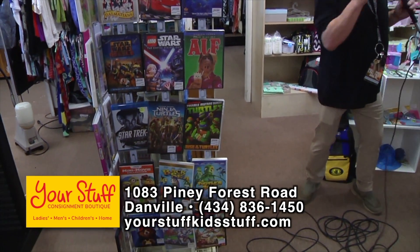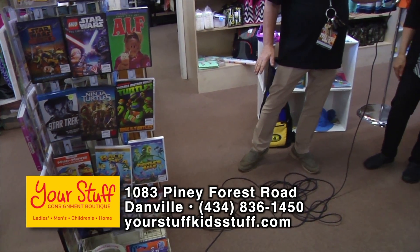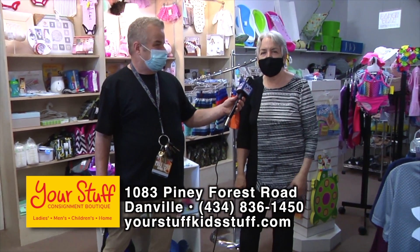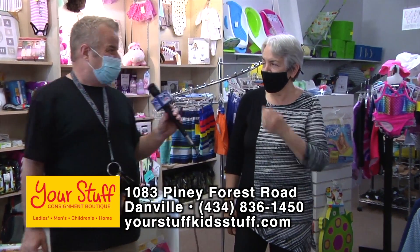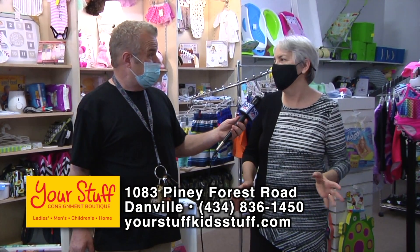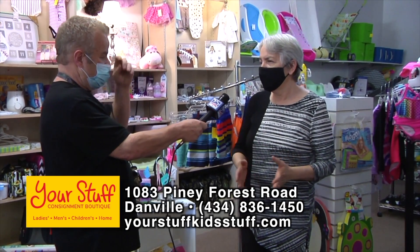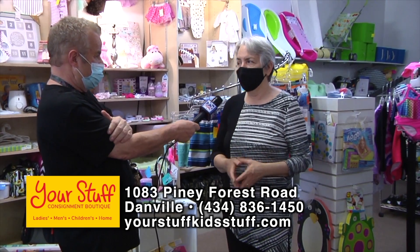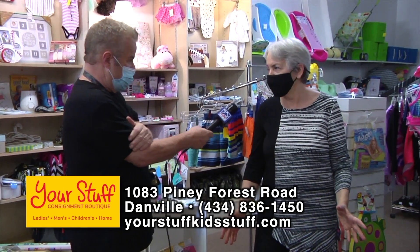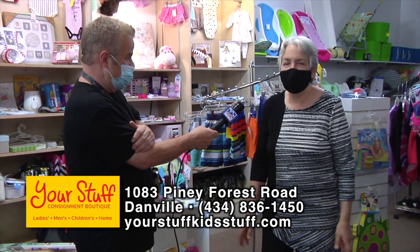Your Stuff and Kid Stuff Consignment Boutiques, 1083 Piney Forest Road. Check them out on Facebook at Your Stuff Kid Stuff, and on Instagram at Your Stuff Consignment. They post at least one item per day — the coolest thing that comes in. Today it was Alex and Annie bracelets. A lot of times it's designer bags like Coach or Michael Kors, or name-brand items like Tory Burch sandals. Follow on Facebook to be the first to see new arrivals.